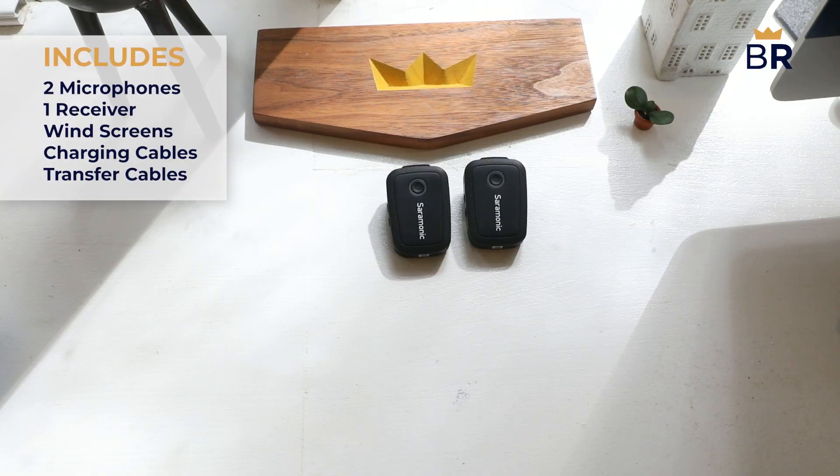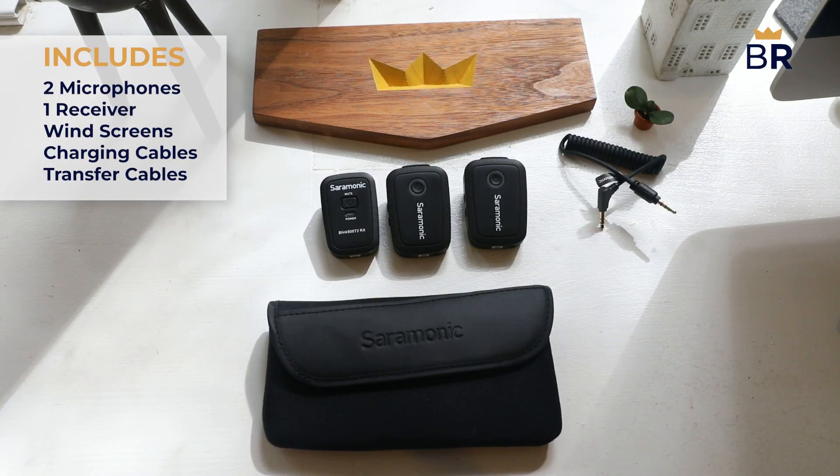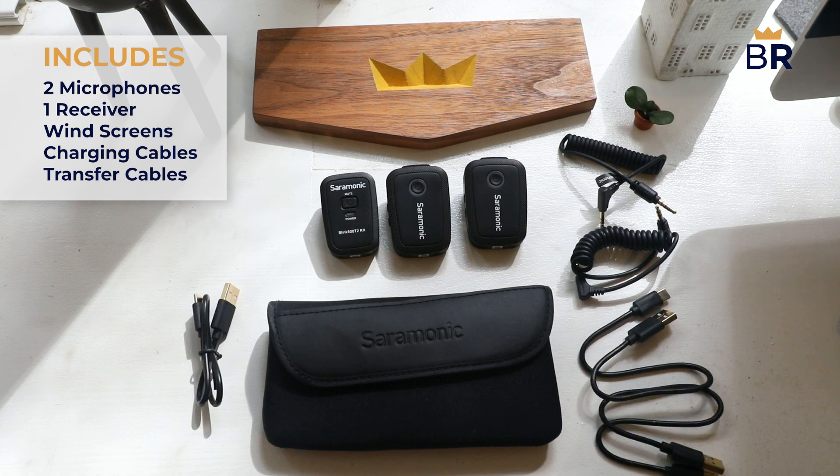It costs about $200 and comes with two microphones and a receiver, a travel bag, and cables that let the receiver record your audio to most devices.